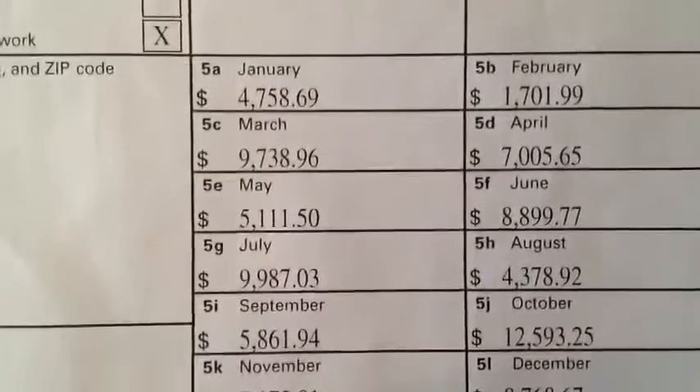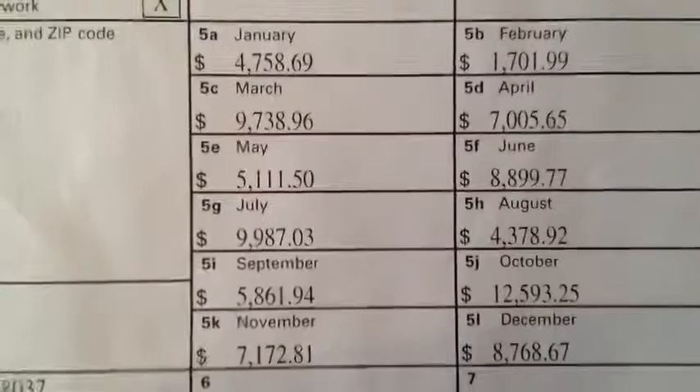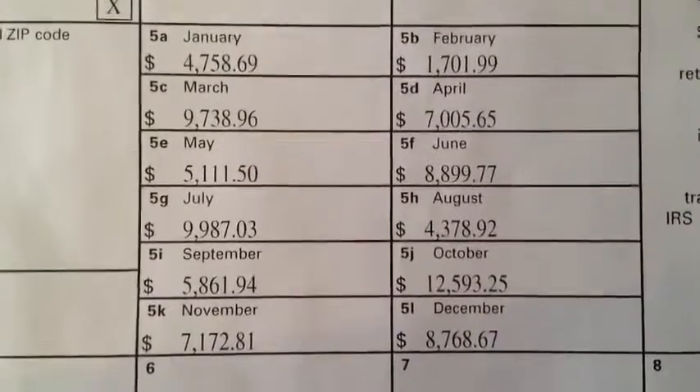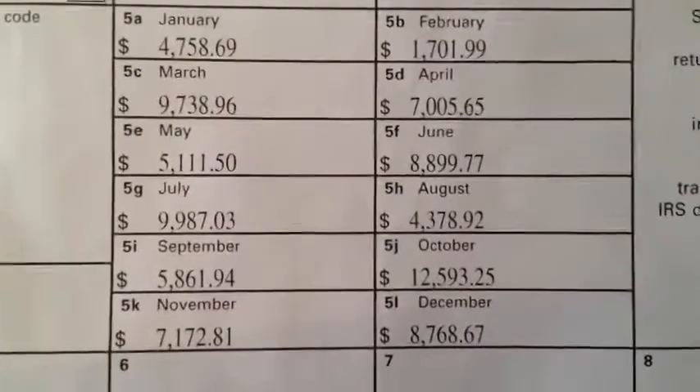I can show you a real breakdown of what I was able to do throughout the year — my numbers and everything — and you can see how well the business has been treating me. This is why I believe I can help anybody add an extra three grand profit to their business. The proof is in the pudding — I walk it how I talk it.